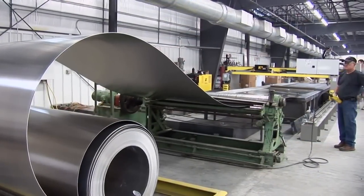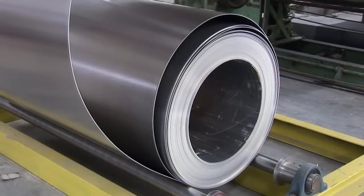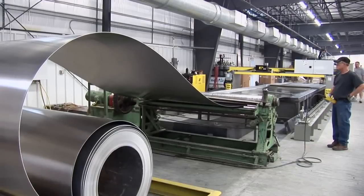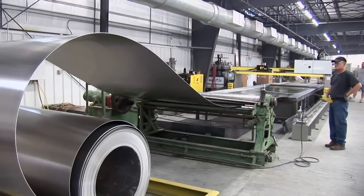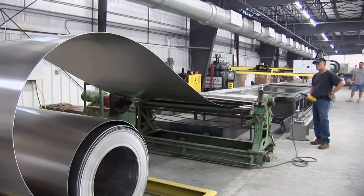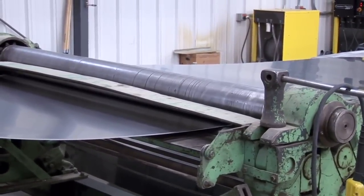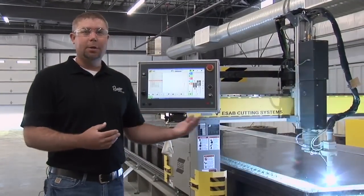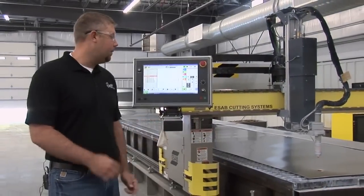This is where the aluminum boat manufacturing process starts. Our raw material comes in on 6,000-pound coils, and we're loading this material onto our cutting table. This is a CNC plasma cutting table. The hull sides, the hull bottom, all the main structure of the boat is 100-series aluminum — it's a 5052 alloy. Each hull side, each part that we cut is being cut right here on this table.